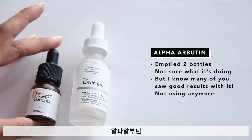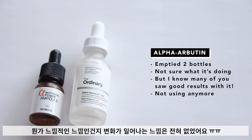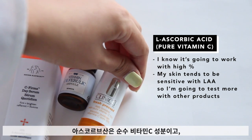Alpha arbutin — I know a lot of you have seen good results with it. I tried two products with it, I finished them all, and I just really didn't see the point of using it because it wasn't doing anything to my skin. So it's now out of my routine.